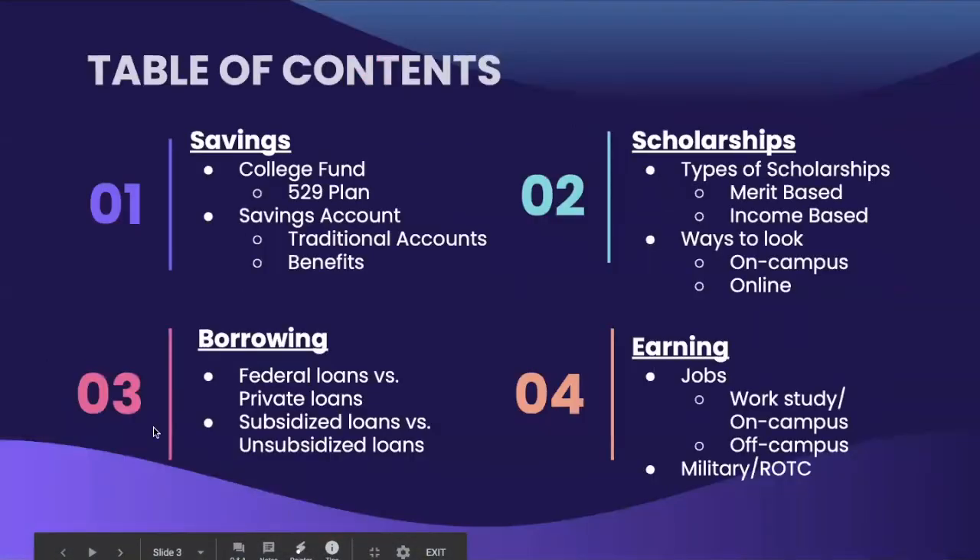Here is our table of contents. We will be covering four different sections today. First, we will cover saving for college, such as savings accounts and child funds. Secondly, we will talk about scholarships — what kind of scholarships are available, as well as how and where to look for them. Thirdly, we will discuss borrowing funds and the difference between loans. And finally, we look at ways to earn money through different methods.